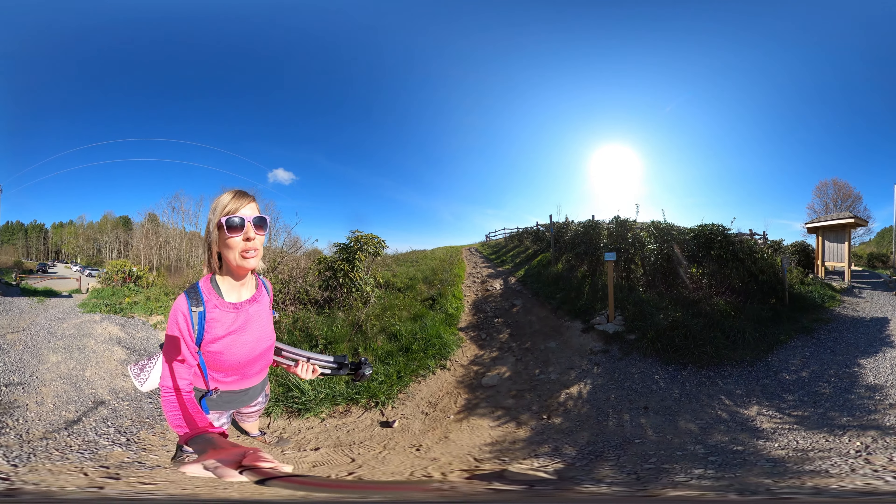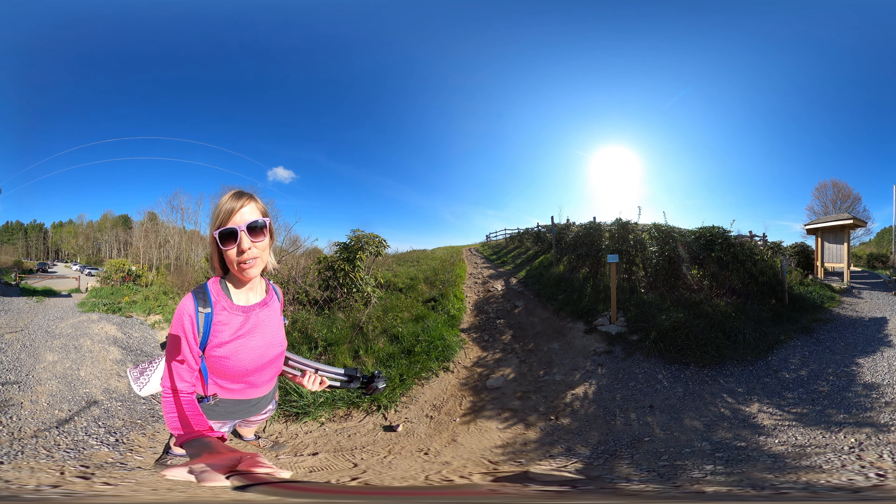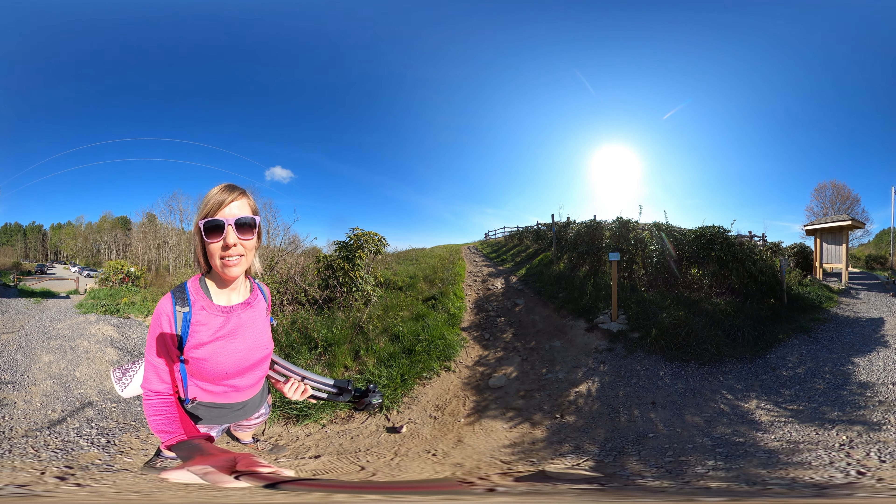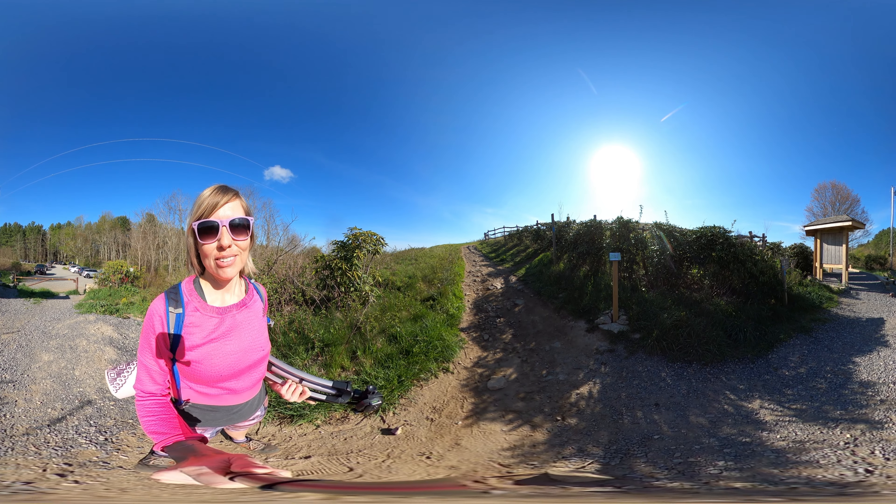Hey y'all, Miranda here. Welcome to another 360 virtual hike. Today we're at Max Patch Mountain, which is one of my favorite views in western North Carolina.